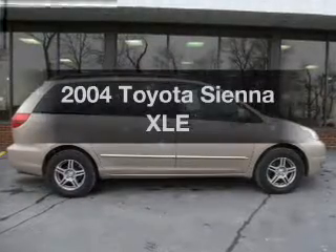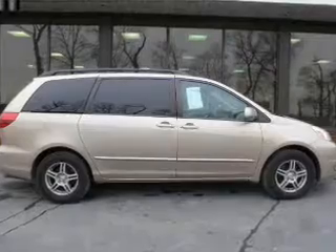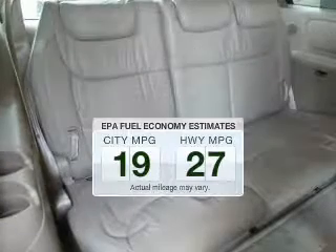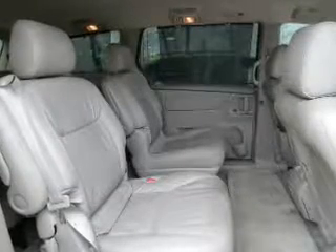Presenting the 2004 Toyota Sienna — everything you need under one roof with this great vehicle. Low emissions and good fuel economy are important to you and the environment. The powertrain includes front-wheel drive with a reliable six-cylinder engine driven by a five-speed automatic transmission.